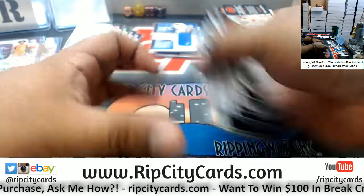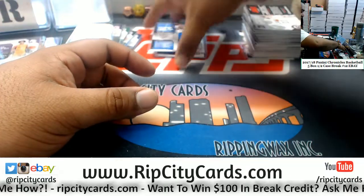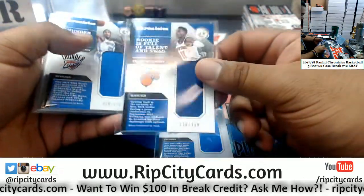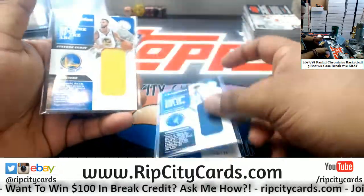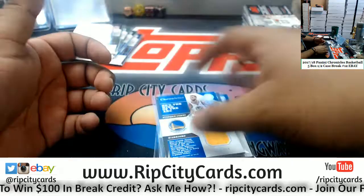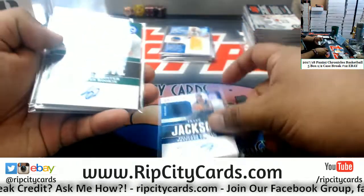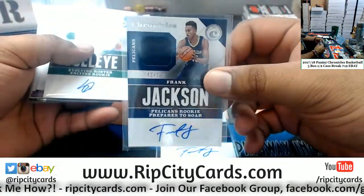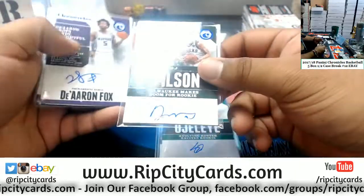Here comes the recap. We have Ferguson Thunder /199 Patch, Ntilikina Knicks /199, Ferguson Thunder /199, Patton Timberwolves /199, Curry Warriors /199. Our autographs are Frank Jackson Pelicans /49 — and not once but twice, because we got another one /199 for the Pelicans. Semio Ojeleye Celtics /99. DJ Wilson Bucks /99.